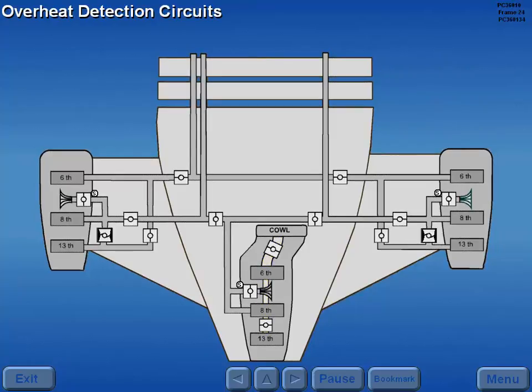Three separate overheat detection circuits monitor the number one engine strut, number three engine strut, and lower aft body overheat areas.